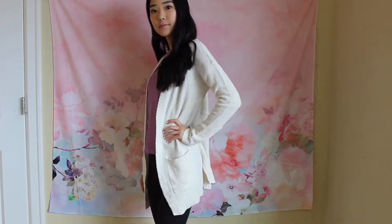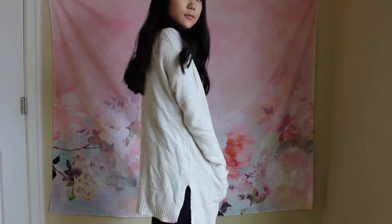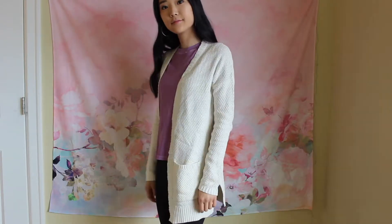It also has pockets, which is actually something I really like because I can put my phone in there if I don't want to hold it. And it's also got these really cute slits so you can see details from my top or my outfit. So this is the first cardigan I picked up.